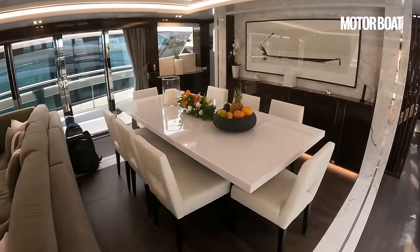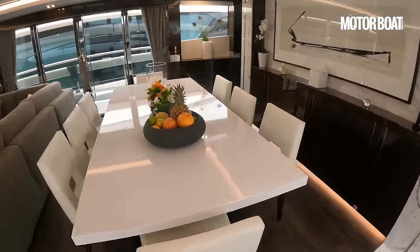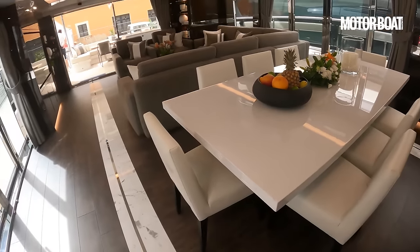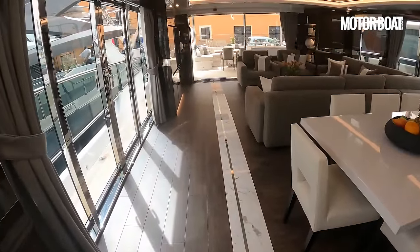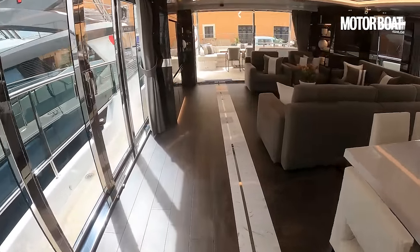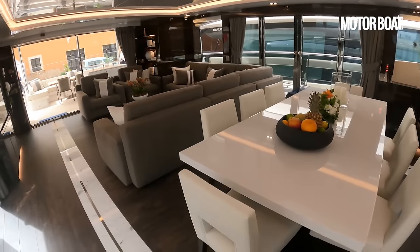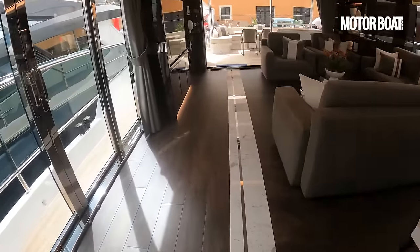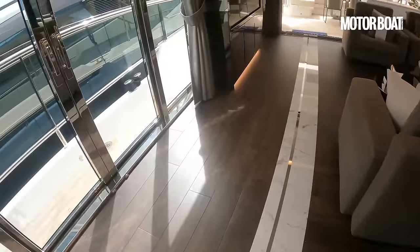And then this dining area — a more formal dining area with eight seats. Gloss white surface. And I like this strip along the main saloon that almost divides the corridor feel from the seating area over to port and the dining area — it just leads you through and adds a bit of visual interest. You can see there's dark oak flooring, and they've even run the planks in a different direction to help separate the two zones.